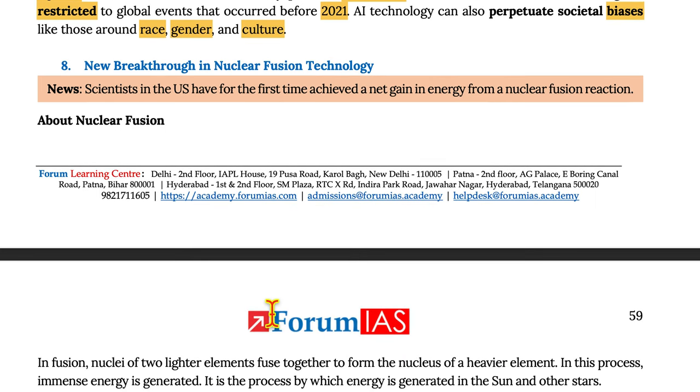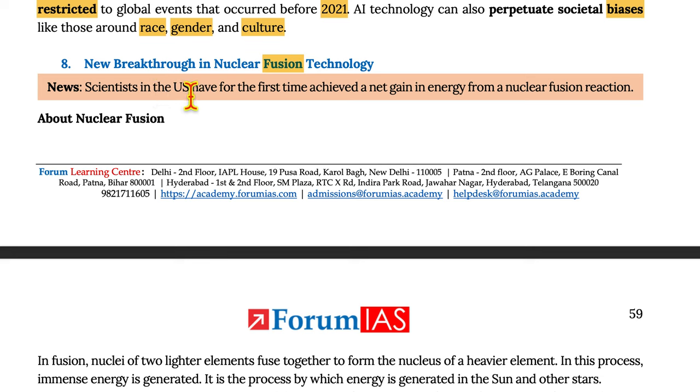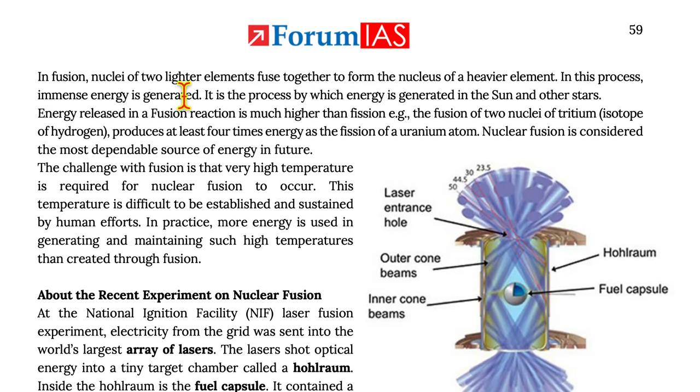Moving on to a new breakthrough in nuclear fusion technology. Scientists in the US have for the first time achieved a net gain in energy from a nuclear fusion reaction. In fusion, nuclei of two lighter elements fuse together to form a nucleus of a heavier element, generating immense energy. It is the process by which energy is generated in the sun and other stars. Energy released in a fusion reaction is much higher than fission. Fusion of two nuclei of tritium, an isotope of hydrogen, produces at least four times the energy as the fission of a uranium atom.